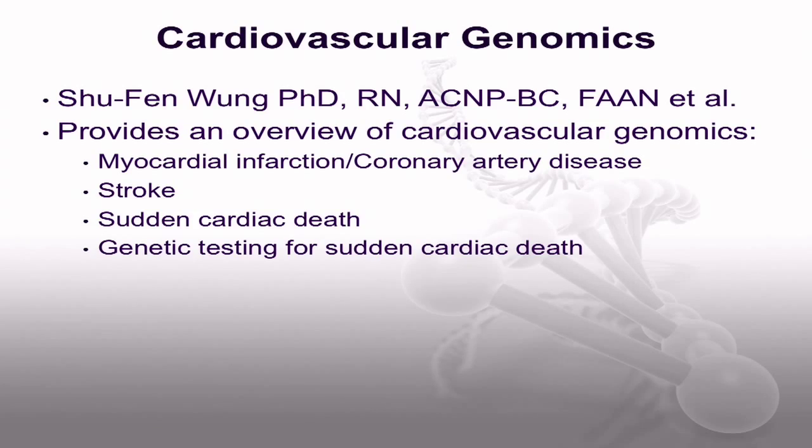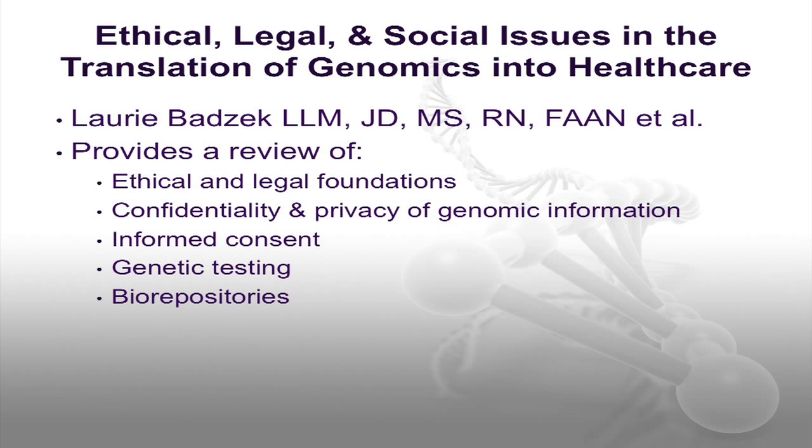Building on the metabolic syndrome article is another article on cardiovascular genomics written by Dr. Xu Fin Wang and others, which provides an update on cardiovascular genomics using clinically relevant exemplars. Those include myocardial infarction and coronary artery disease, stroke, and sudden cardiac death. Genetic testing is commercially available but not recommended for clinical use for cardiovascular disease, myocardial infarction, or stroke. However, genetic testing for sudden cardiac death can provide valuable information for tailoring prevention and management strategies. The authors discuss the benefits and limitations of genetic testing for each of these case examples and describe specific implications for nurses.